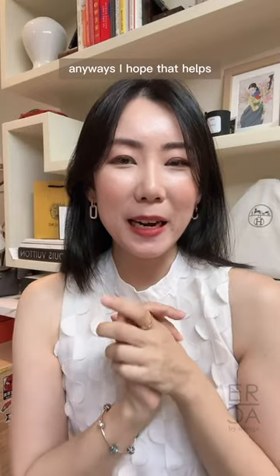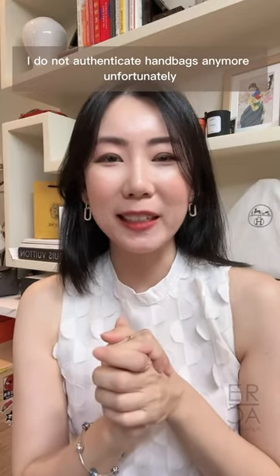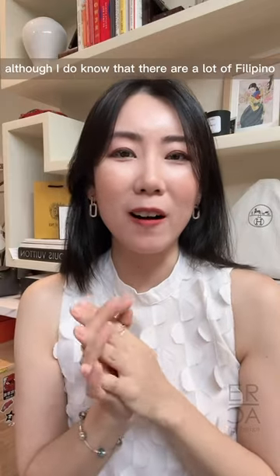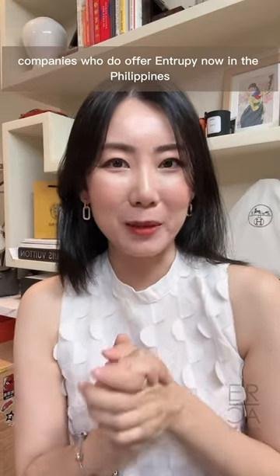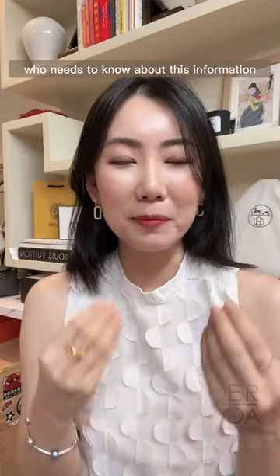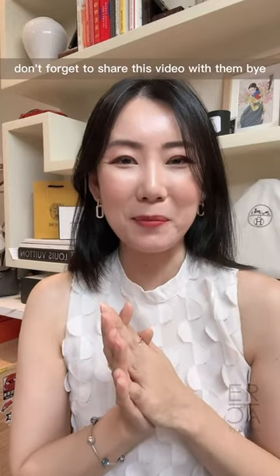I hope that helps. I do not authenticate handbags anymore, so don't ask me to authenticate yours. I do know that there are a lot of Filipino companies who now offer Entropy in the Philippines. Don't forget to give this video a like, and if you know somebody who needs this information, don't forget to share this video with them.